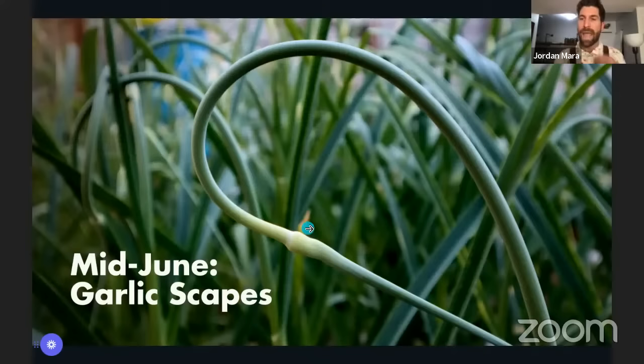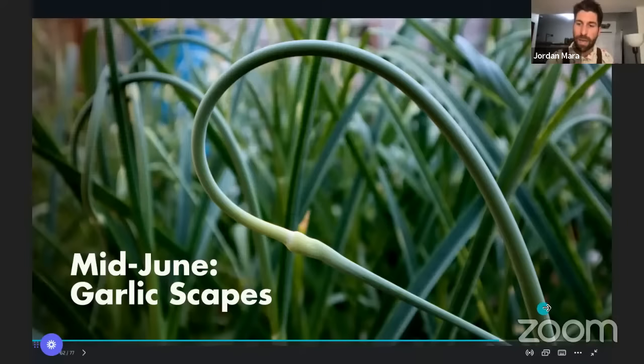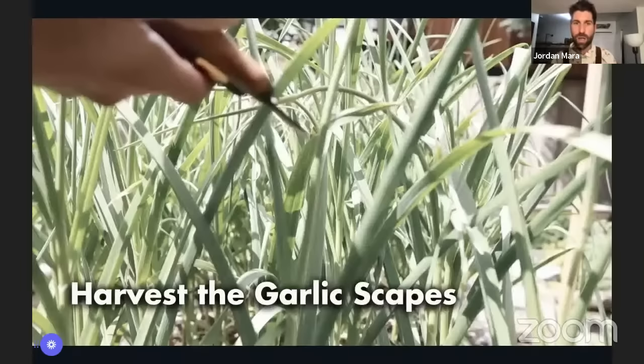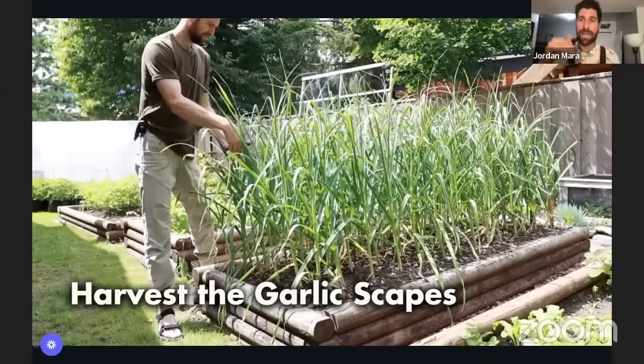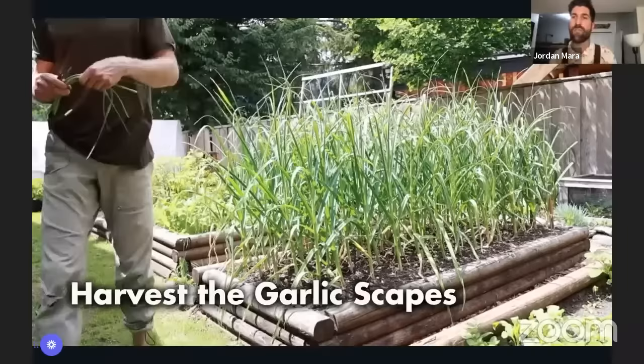The very first sign that they're getting close to harvest is the garlic scapes. Growing out of the top of the plant will be this garlic scape — it grows up, does a little loop-de-loop twirl, shoots out the other end with a very distinct bulge where new garlic seeds would grow from. The challenge is the plant directs a ton of energy to developing this, taking energy away from the heads beneath the surface. So what we actually want to do is harvest our garlic scapes.